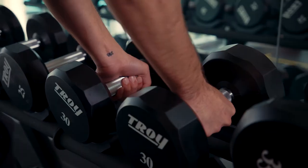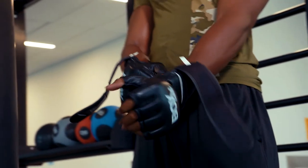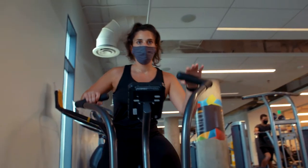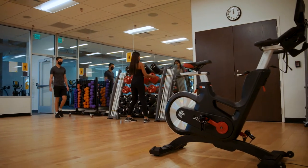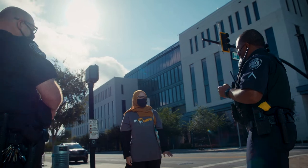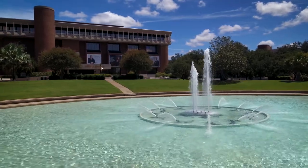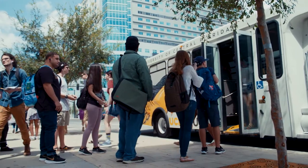Union West residents and downtown students who want to get active can take advantage of the RWC at downtown, a 7,900-square-foot fitness facility located on the second floor that includes cardio machines, weight equipment, a multi-purpose studio, and more. The UCF Police Department is located on campus and patrols the campus 24-7 to keep the entire campus community safe. And if you need to make a trip to the main campus, free UCF shuttles are available in front of Dr. Phillips Academic Commons.